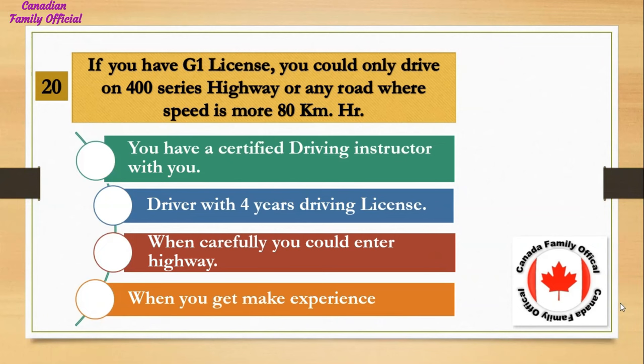If you have a G1 license, you could only drive on a 400 series highway or any road where the speed is more than 80 km/h if: Number 1, you have a certified driving instructor with you; Number 2, driver with 4 years driving license; Number 3, when carefully you could enter the highway; Number 4, when you get more experience. And the answer is you have a certified driving instructor with you.